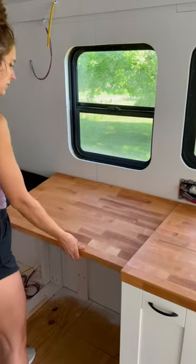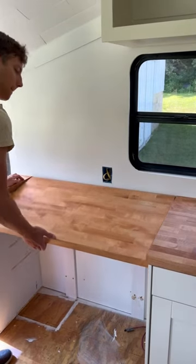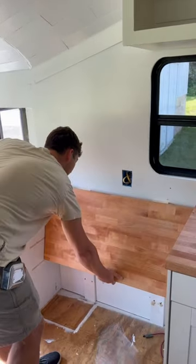We also put in our desk where we plan to work full-time on the road. Since it's a small space, the desk also gives us way more counter space but can also fold down when we want more room to walk around.